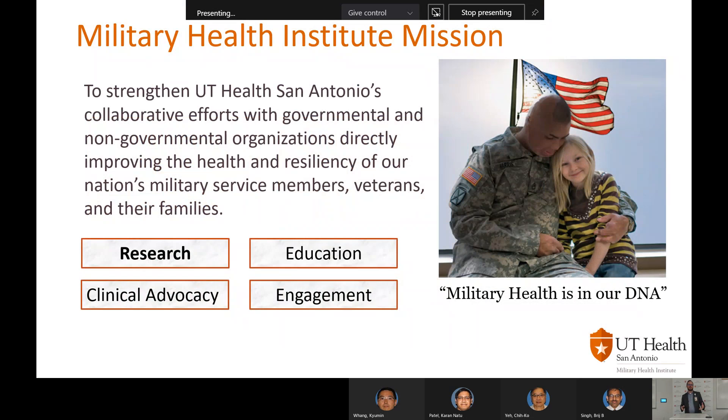The Military Health Institute's mission is to strengthen UT Health San Antonio's collaborative efforts with government and non-government organizations like the military and the DOD, improving the health and resiliency of our nation's military service members, veterans, and their families. We say military health is in our DNA because we really believe in our mission. For myself, I'm a wounded Marine. I was in combat, was wounded, and was medically retired, and experienced the military health system in a different way.